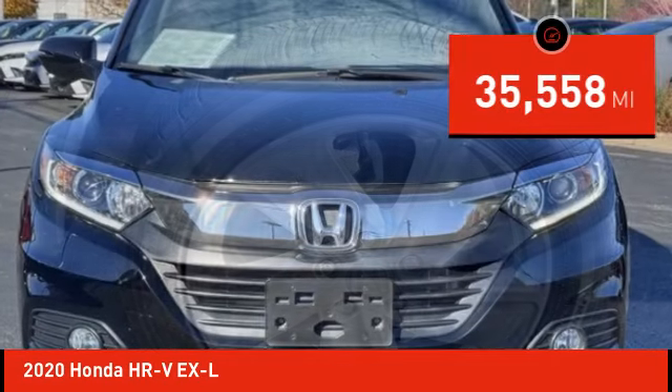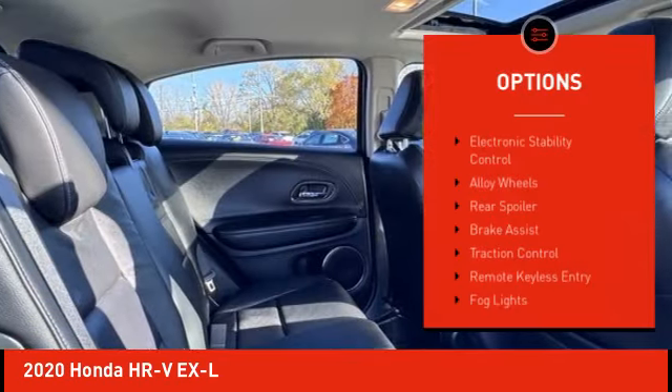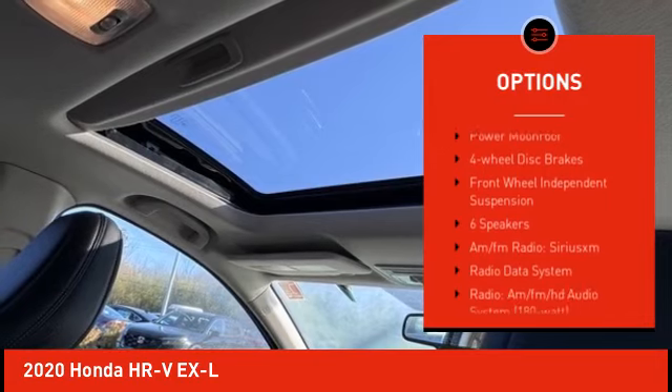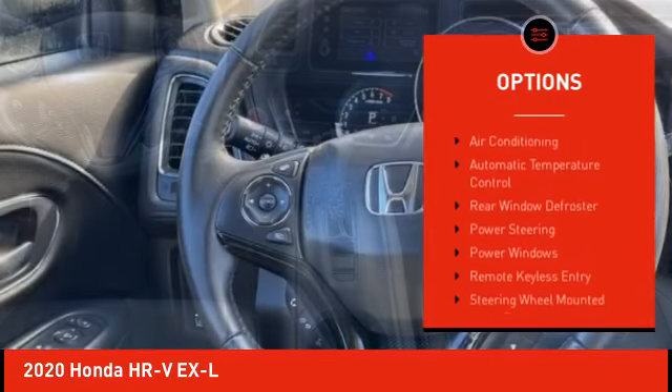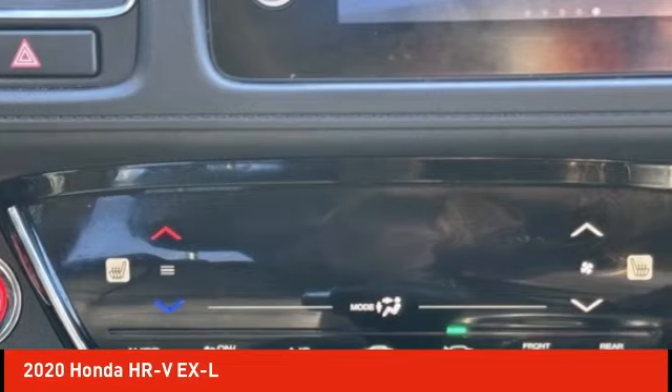This vehicle has less than 40,000 miles. Here are some of this vehicle's great options: electronic stability control, alloy wheels, rear spoiler, brake assist, traction control, remote keyless entry, fog lights, power moonroof, four-wheel disc brakes, and front wheel independent suspension. Come take a test drive today.